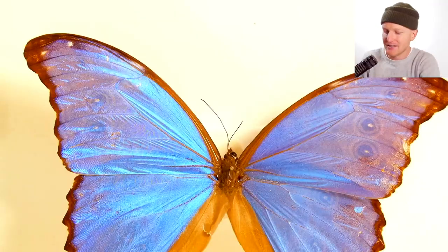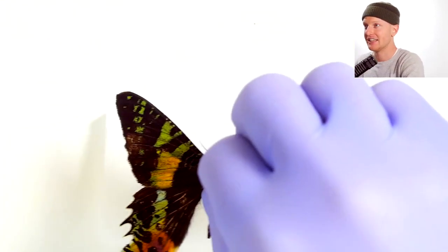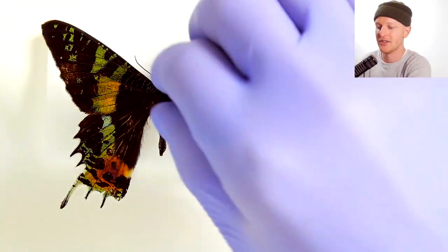So you would expect the Madagascan sunset moth to be relatively similar, but it's not at all. If anything, the underside is even more colorful than the top. I'm going to grab it, pick it up, and delicately flip it over and try to put it back inside this foam.